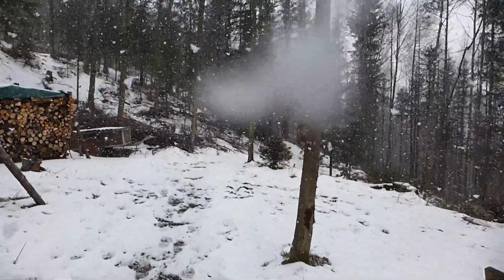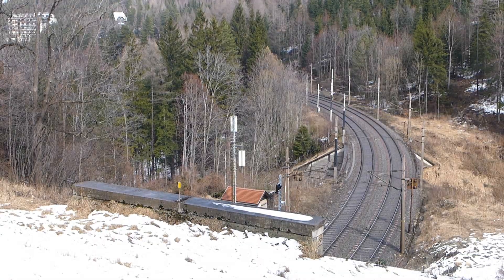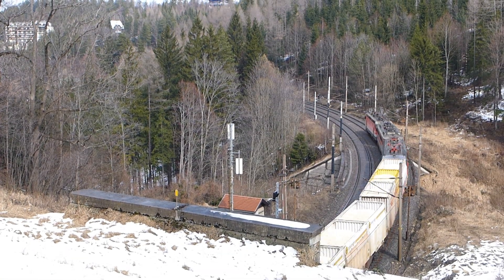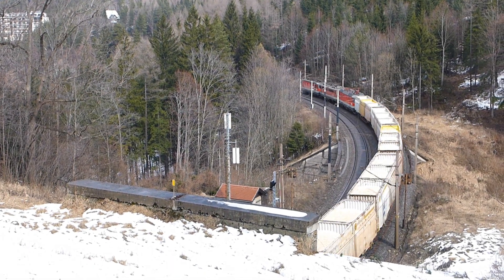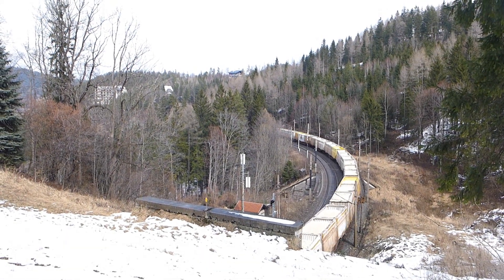Walking through this rugged terrain, you really begin to appreciate how tough it must have been to build a railway in such a hostile environment. And all this at a time when no existing train would have been able to cope with it. No one had ever built a train capable of handling these kinds of gradients and curves, because no one had ever needed to. A competition was held to find a design that would weigh less than 14 tonnes and maintain a speed of 11.5 km an hour.